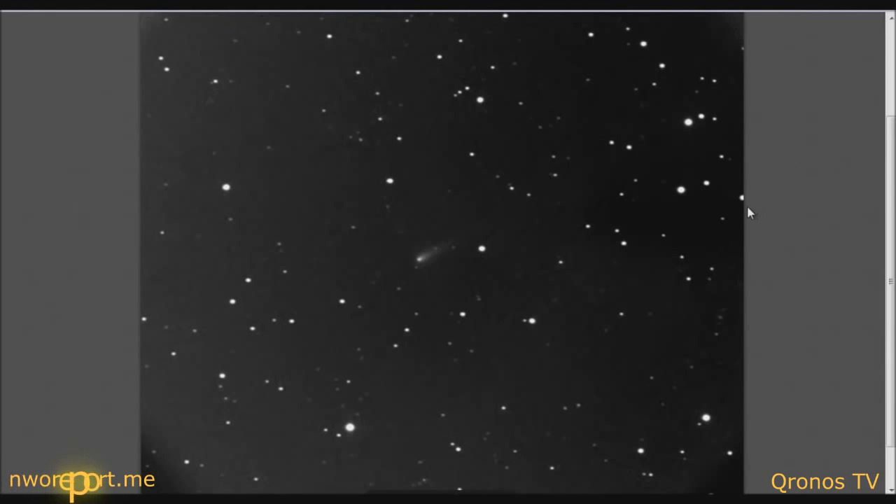We haven't been able to get any real good CCD images of ISON. We got something but it's not even worth showing — ISON isn't even that bright in the picture we got, because of the weird haze over the north-northeast here